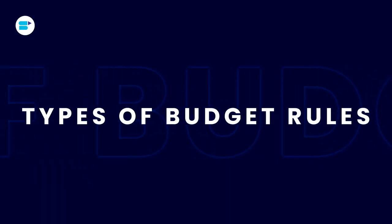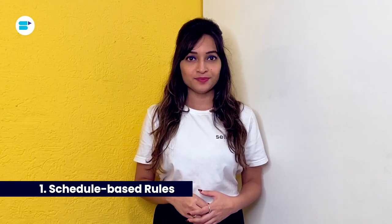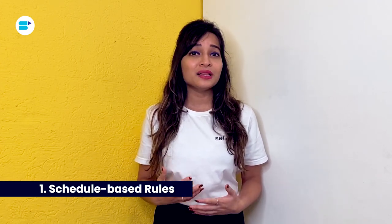Now let's move on to the types of budget rules you can set on Amazon. Amazon provides two types of budget rules. First is schedule-based rules. Schedule-based rules enable sellers to plan ahead of time for a specific date range or a specific sales event. The rule will boost the campaign budget by the percentage specified by the seller during the defined date range or during the special event chosen.